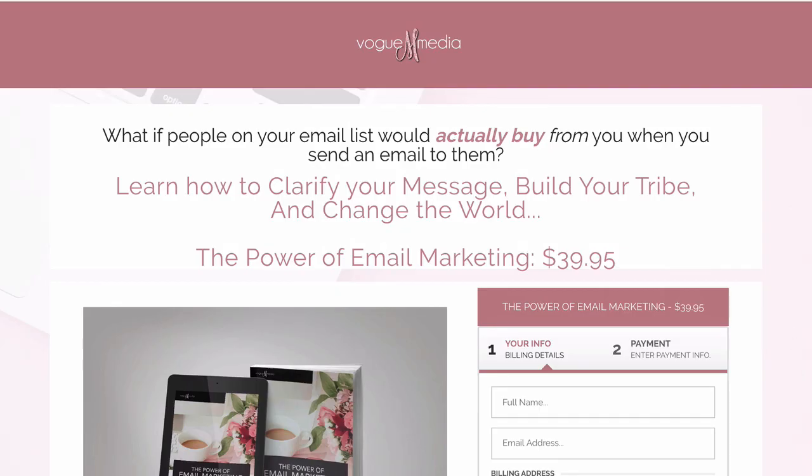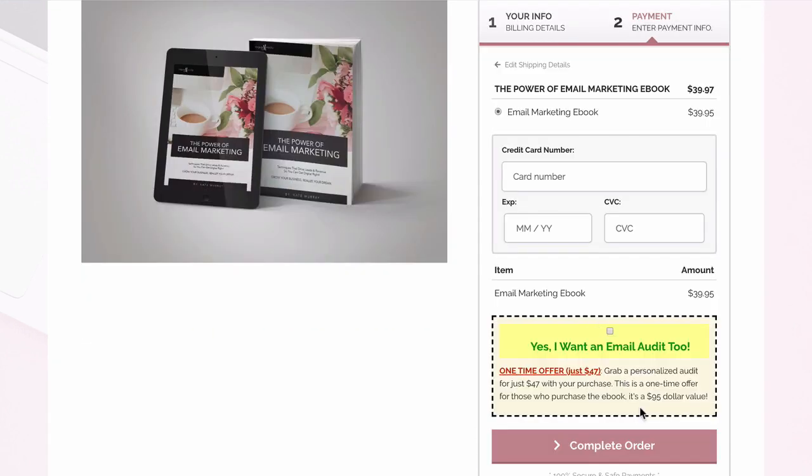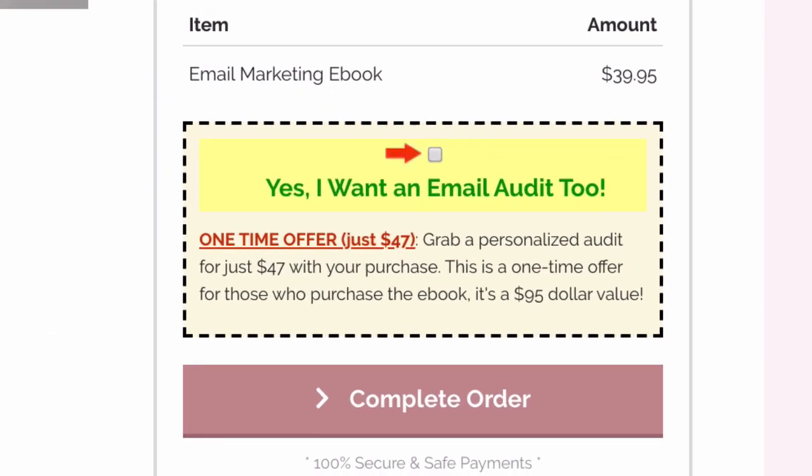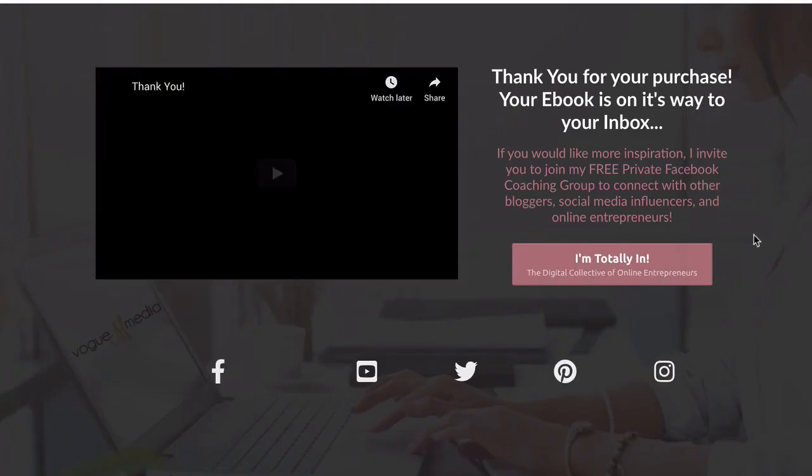Another widely seen technique within the digital business model is something called an order bump. This is essentially right before you submit your order, you'll get a message that says, but wait, before you go, we have a one-time offer where you can get this, but only if you buy right now.